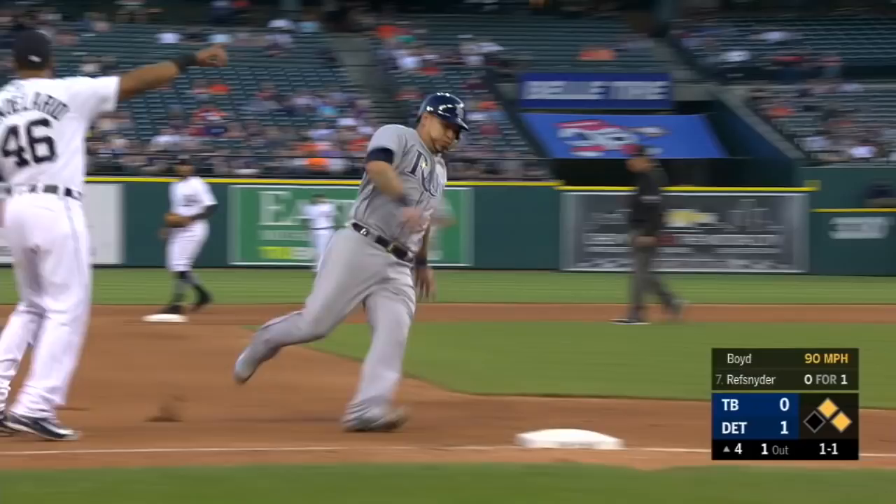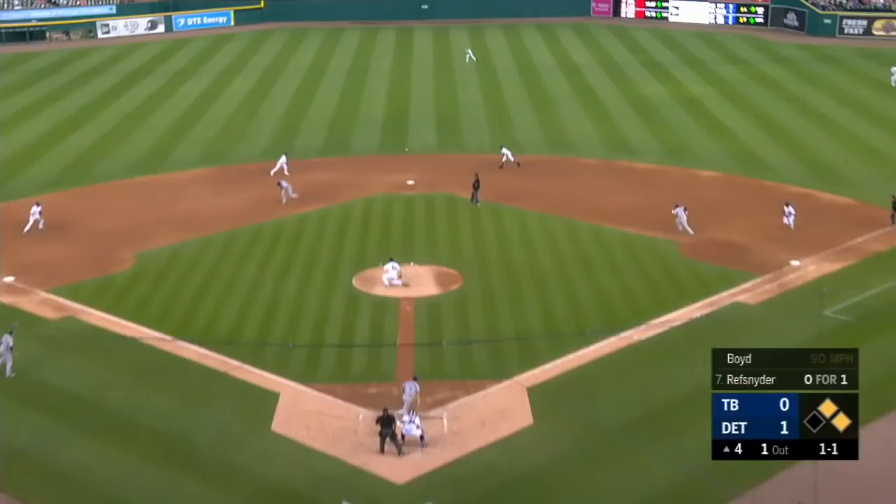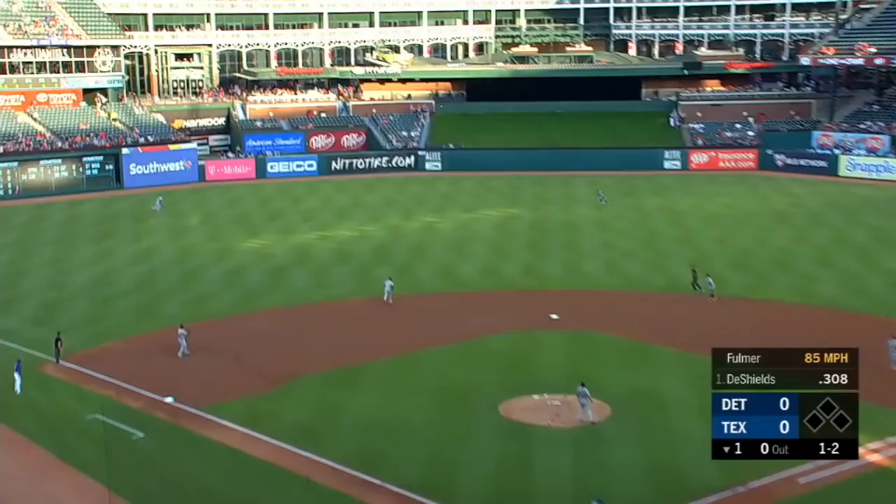It's sliced to center field to base it. Martin will charge. They're going to try and score the runner. Here's Martin's throw to the plate — it's going to be in plenty of time. They tried to run on Martin.